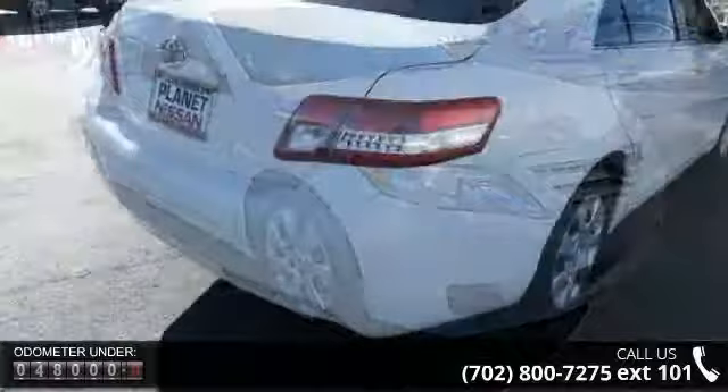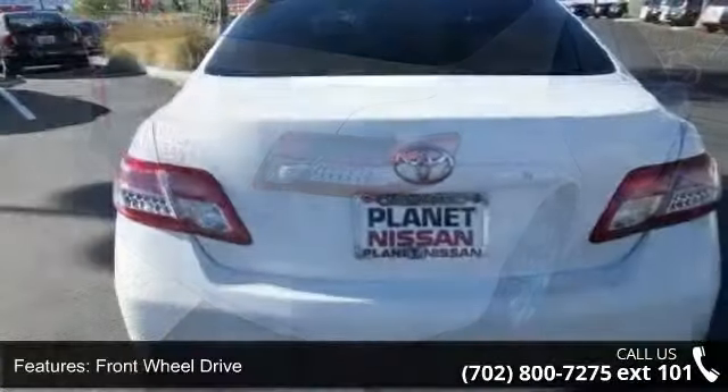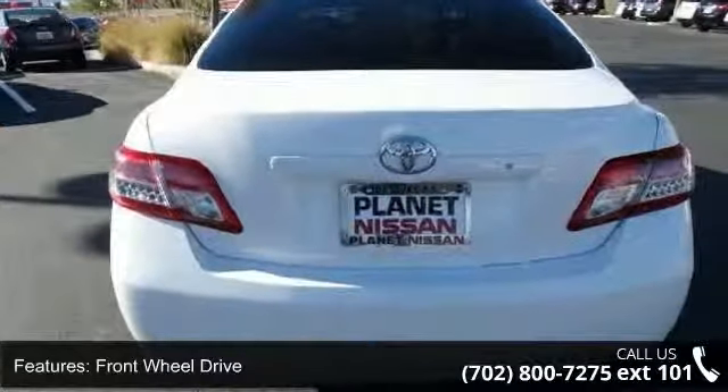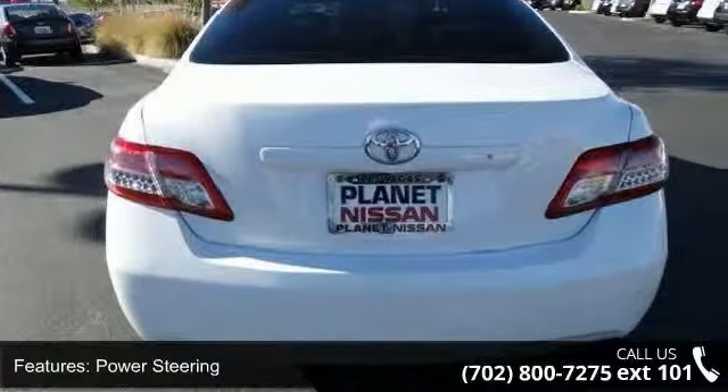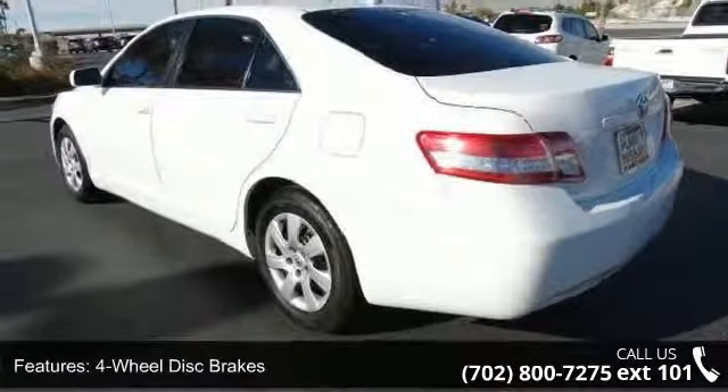This vehicle's top features include front-wheel drive, power steering, four-wheel disc brakes, brake assist, automatic headlights, MP3 player, auxiliary audio input, bucket seats, pass-through rear seat and rear bench seat.